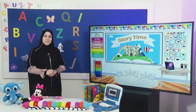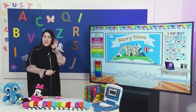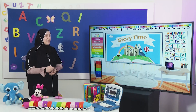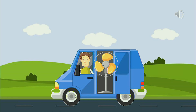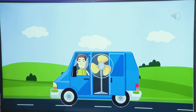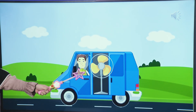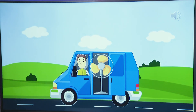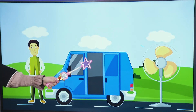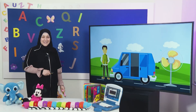Now it's story time. You have to listen carefully and tell me what's the most repeated sound. Are you ready? Listen carefully. Look at the man. He has got a van — van — with a big fan. Let's say the words one more time: man, van. What do you think the most repeated sound?